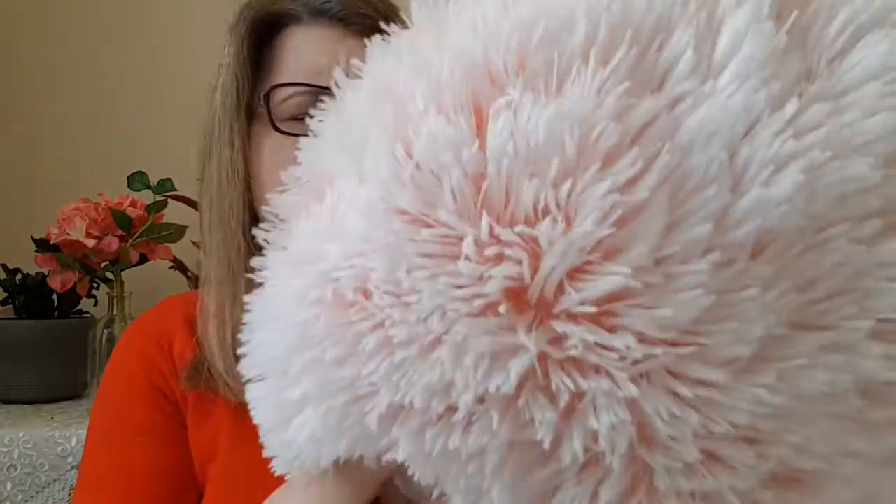Now let's move on to Primark — Primark has some really nice things. I've had these pillows for a while but haven't done a haul video to show you. They're being sold at the moment and they're really, really nice, soft, and cuddly. You should check them out — they're really cheap as well, like three pounds or something.